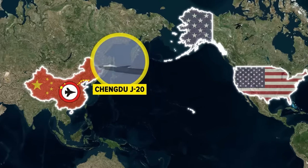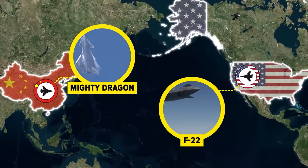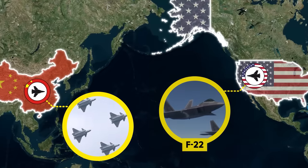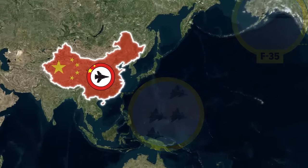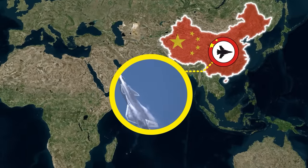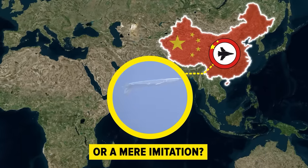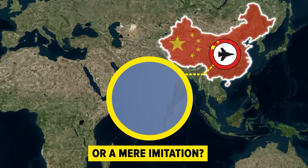Enter the Chengdu J-20, nicknamed the Mighty Dragon, China's bold counter to America's air dominance. But is this fifth-generation stealth fighter truly a formidable challenger or just an elaborate facade symbolizing China's struggle to match U.S. prowess in the skies? Join us as we delve deep into the J-20's capabilities and limitations, unraveling the mystery of whether it's a genuine contender or a mere imitation falling short of its lofty aspirations. Let's unravel the secrets of the Mighty Dragon and discover what truly lies beneath its stealthy exterior.